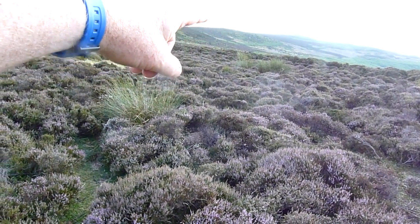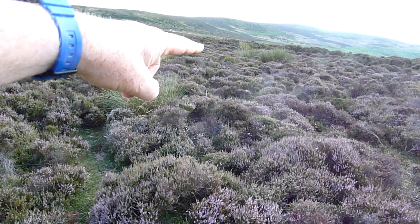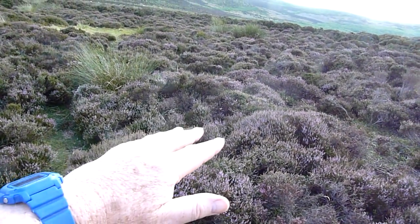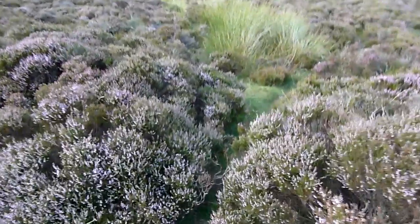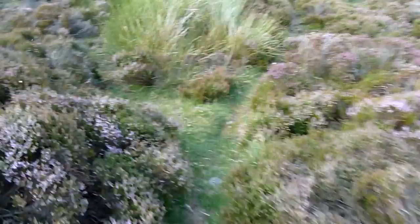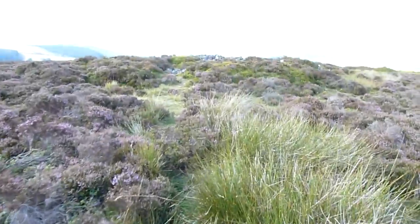I was sort of up here, looking on this sort of the edge there before, but obviously this is where I should be, just around here. But there seems to be some stonework straight ahead of me.